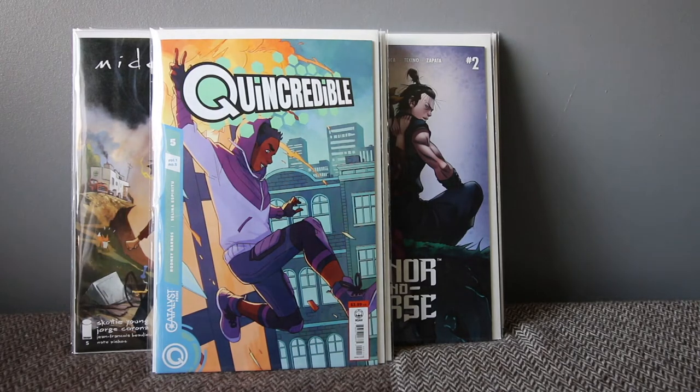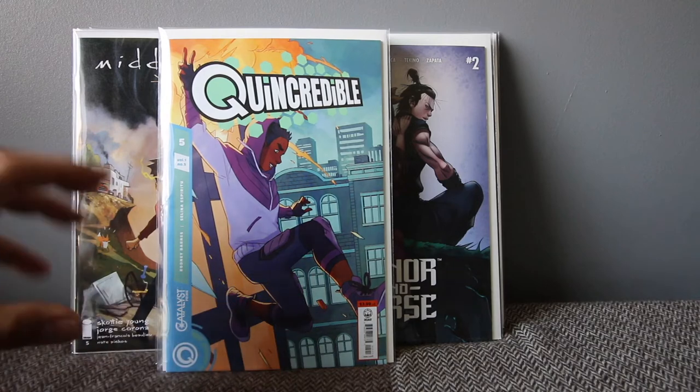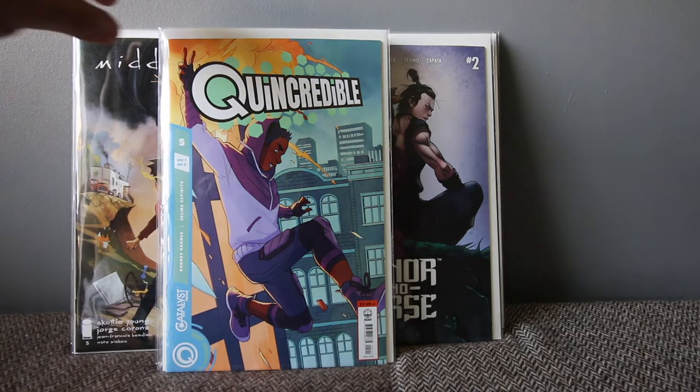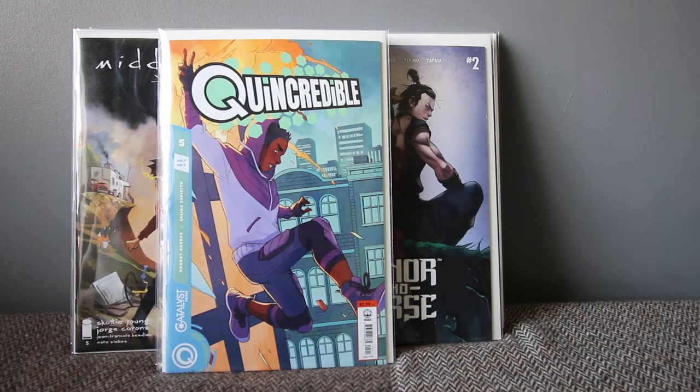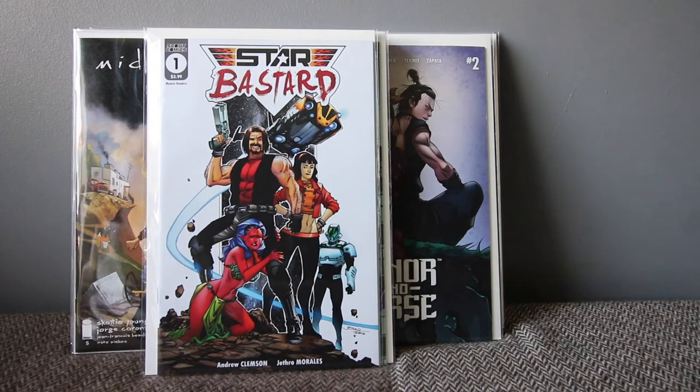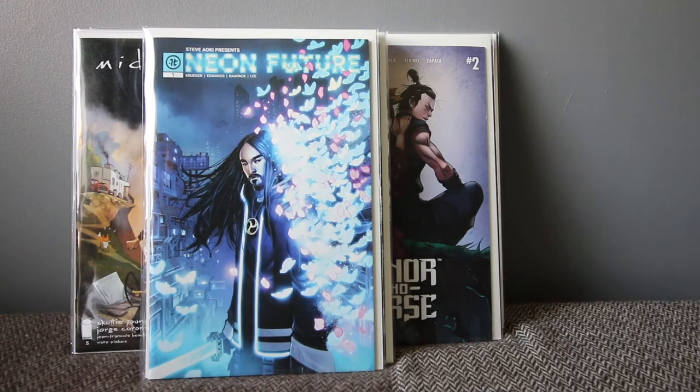Queen Credible — every time I get this book I read it straight away. I'm really enjoying it and I don't see a lot of people talking about it, but I think it's pretty amazing. That's why I keep continuing with it. The artwork and story are both great. If you can grab it in trade, check it out — it's pretty interesting.